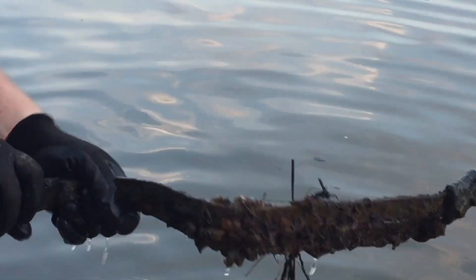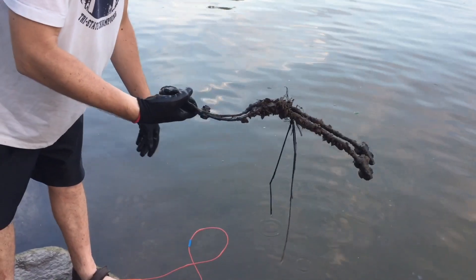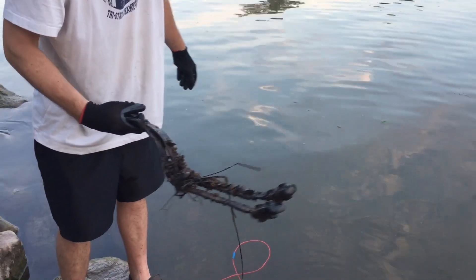Let me get a zoom in on that. Guys, anyone down in the comments, if you know what that is, please let us know because we'll clean it off and try and get a better look. Like scissors or something. Oh my gosh, maybe off a boat? That's crazy.